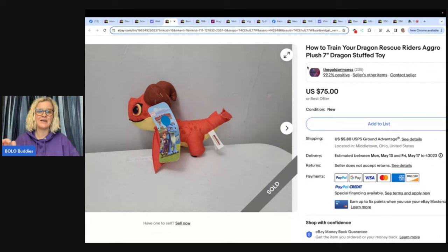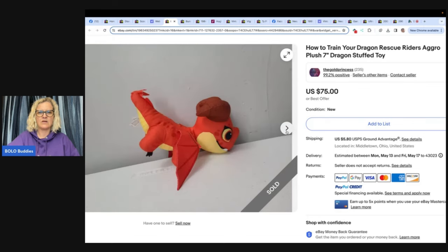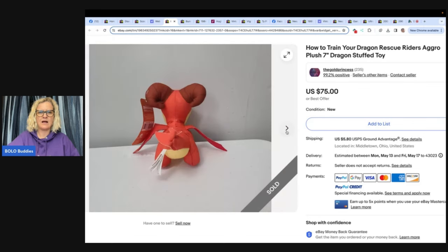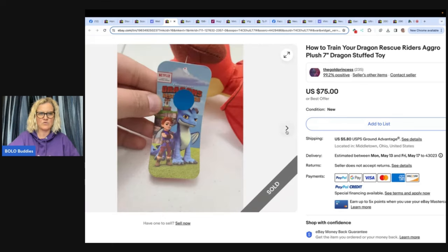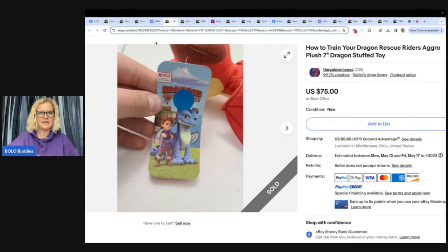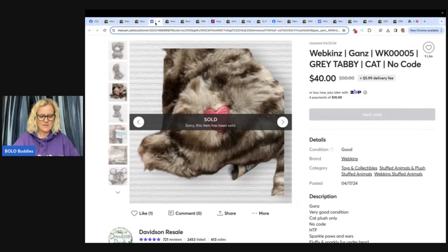I also have WorthPoint — type in Bolo Buddies WorthPoint and I'll show you how to use it to make more money. It will pay for itself. What she did is looked at WorthPoint, went higher, and still sold for more. How to Train Your Dragon Rescue Riders — Agro plush dragon — got at the Goodwill bins for 30 cents, sold a few days later for asking price of $75 plus shipping. It's only seven inches — would you have ever guessed that would go for $75?